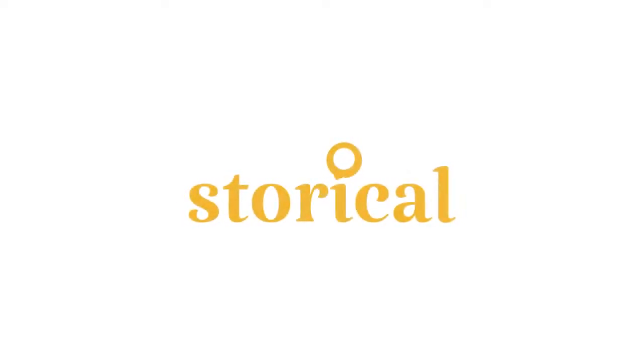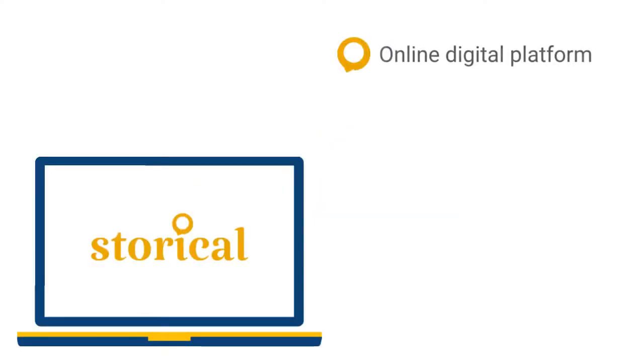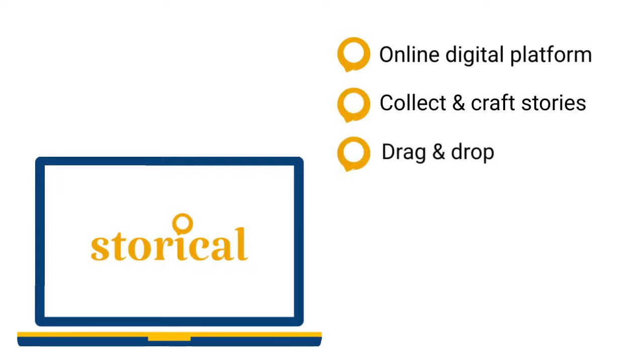That is why we'd like to introduce you to Storical — our story, and we hope someday yours too. Storical is an online digital platform that allows anyone to easily collect and craft stories using drag-and-drop functionality and a variety of customisable templates.